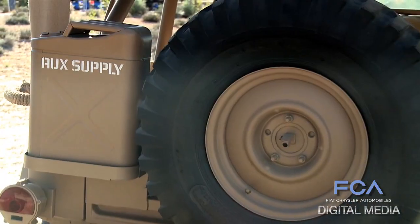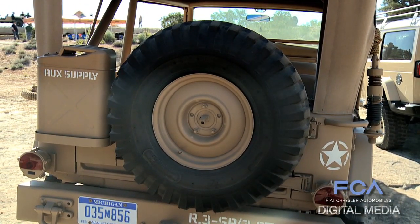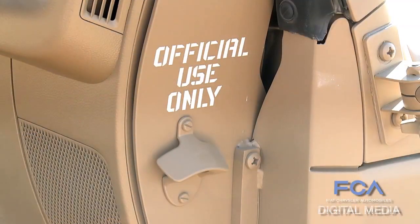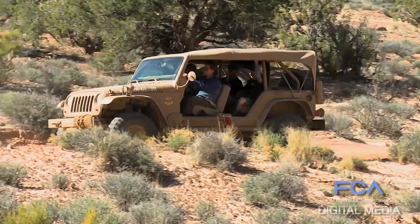The whole vehicle is painted in this great flat brown. And to me, it's amazing how legit it looks. It's not an Army vehicle, but it really looks like something right out of the 40s. That's a neat trick to do with a brand new vehicle to make it look that old.